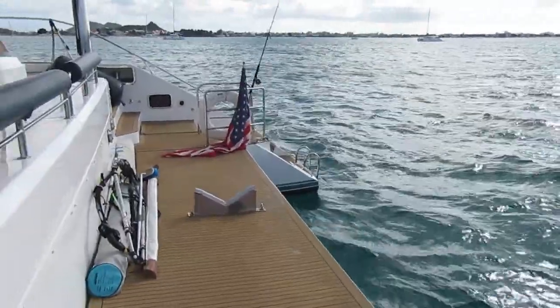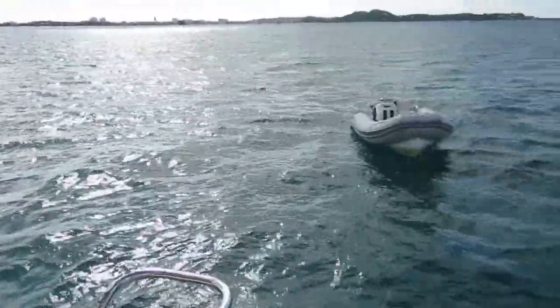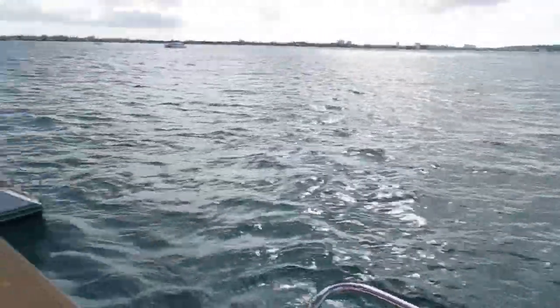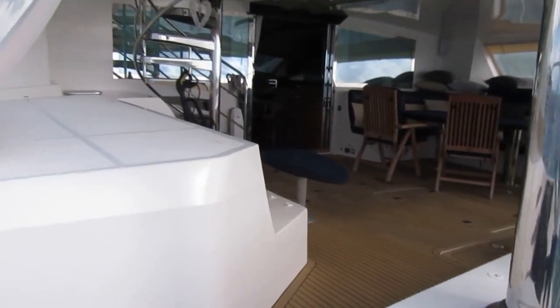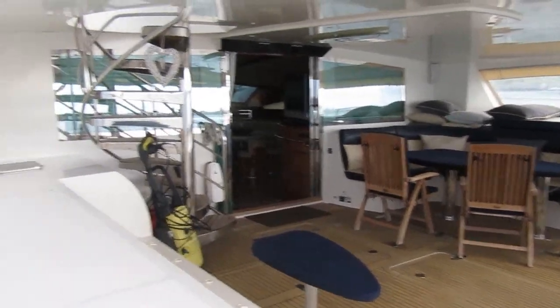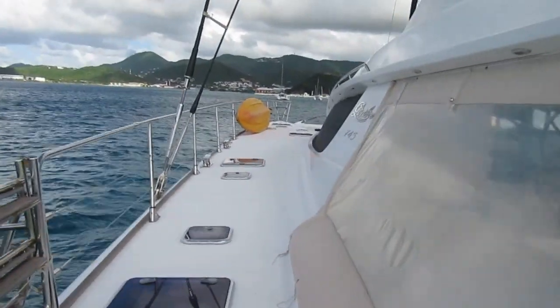Privilege 745 Captiva. The platform here for this big dinghy — I just wanted to show you this beautiful brand new rig.